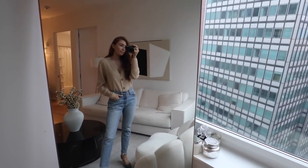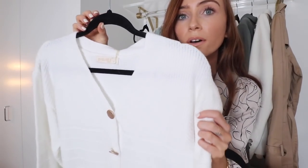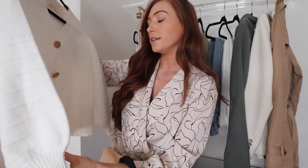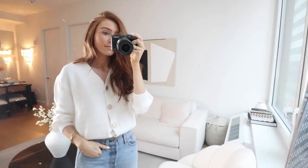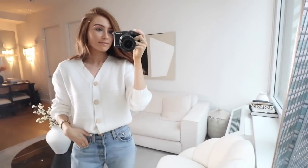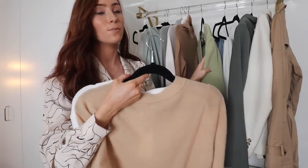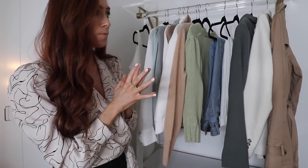The last cardigan option that just came in in time for this video is a really nice white one from Walk in Wardrobe, an Irish brand that stocks lots of different labels. You can tuck it into jeans or wear it open with a tank top inside — just such a versatile piece. I never thought I'd get back into cardigans as much as I have, but I've been loving them. I'll link all three down below.